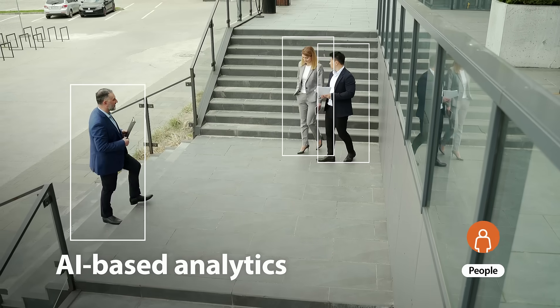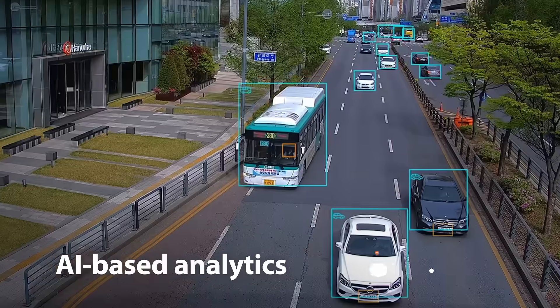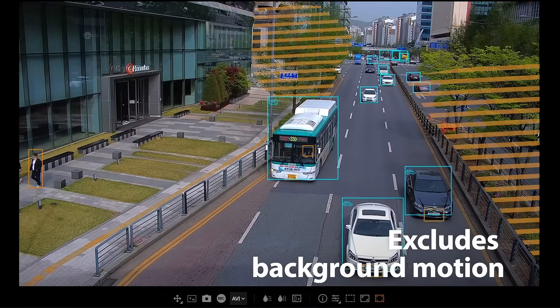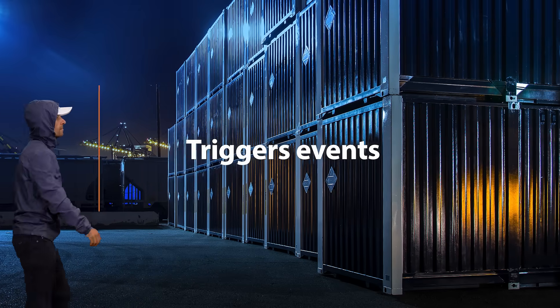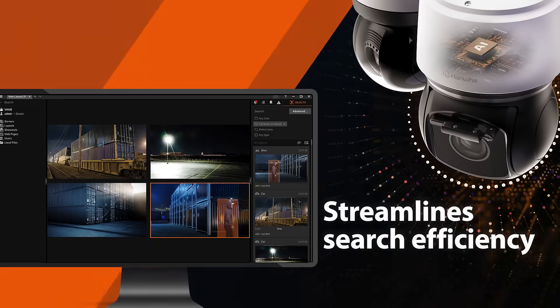Using AI-based analytics to classify objects like people, faces, vehicles, and license plates in real time, and exclude background motion, the AI PTZ Plus reduces false alarms, triggers events like loitering, intrusion, or exit, and streamlines search efficiency.